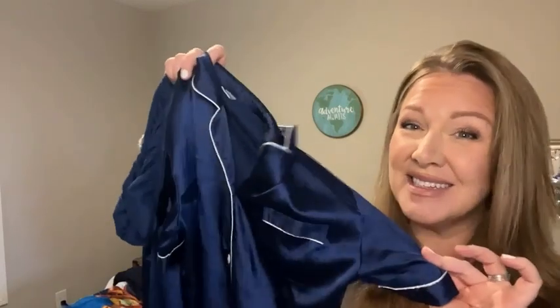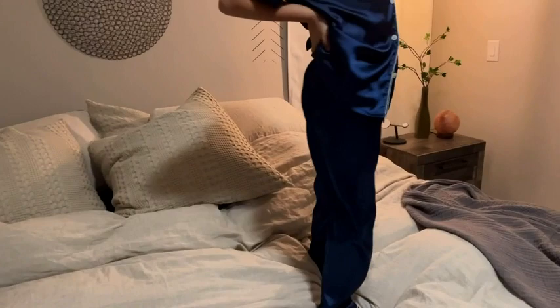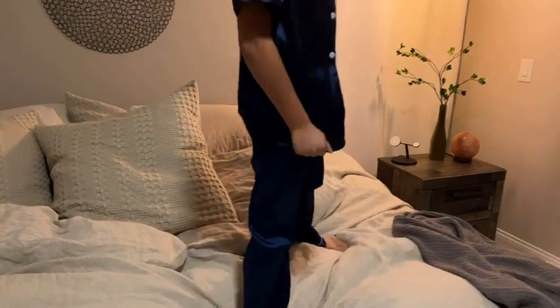I'm Heather with WTI. Do you have a little one that likes to wear as little as possible? I do too, and this helped so much. Instead of sleeping in almost nothing, this is the next best thing — it's a kid's satin pajama set.